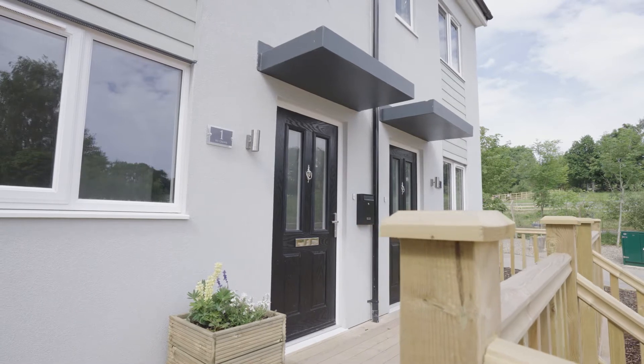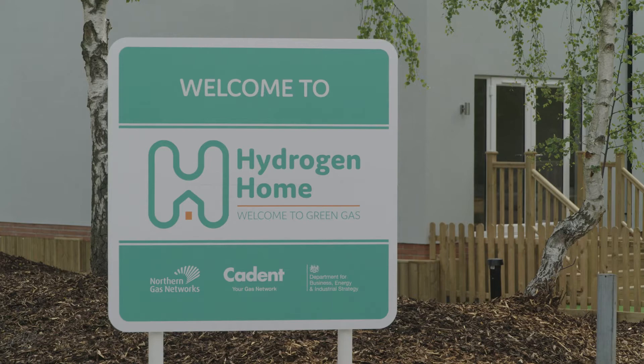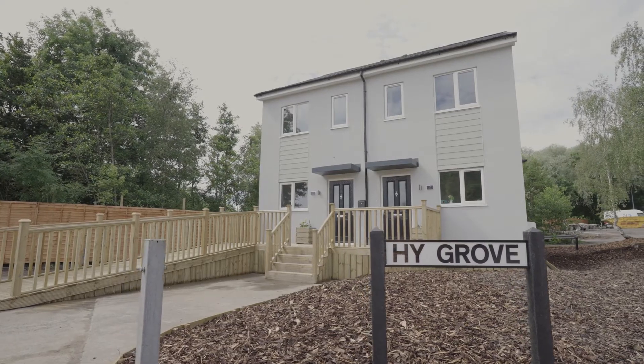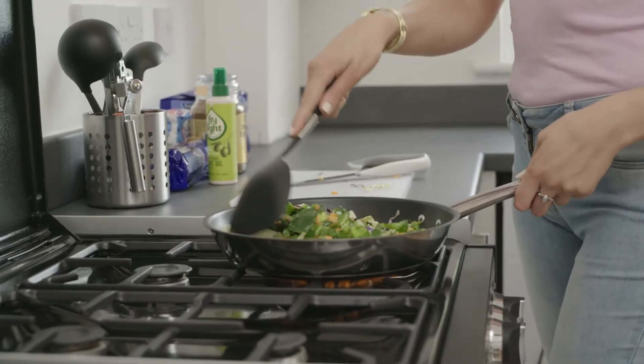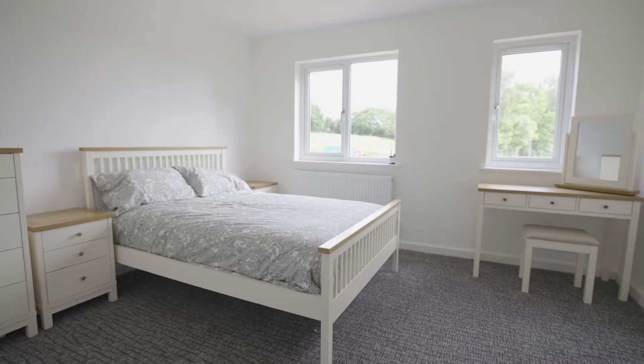Two of the UK's gas networks, Northern Gas Networks and Cadent, have partnered with the government to build these hydrogen homes in Gateshead. The houses showcase using hydrogen in the home to provide emission-free heating and cooking. The hydrogen homes are two semi-detached homes that we've constructed, and the idea is to take 100% hydrogen appliances and install them into the homes.